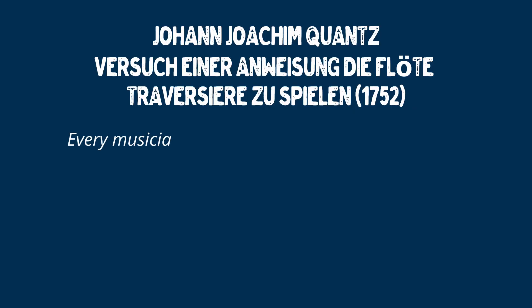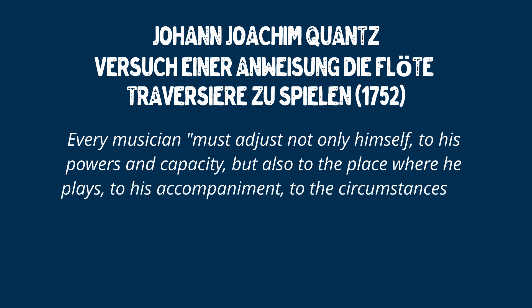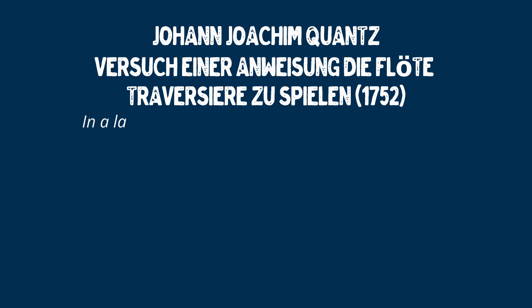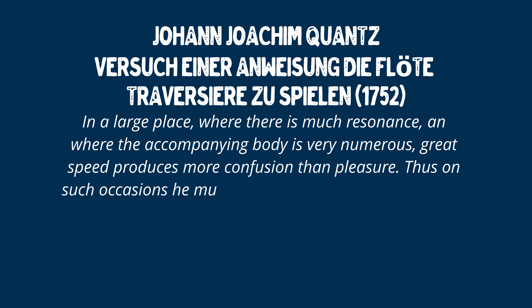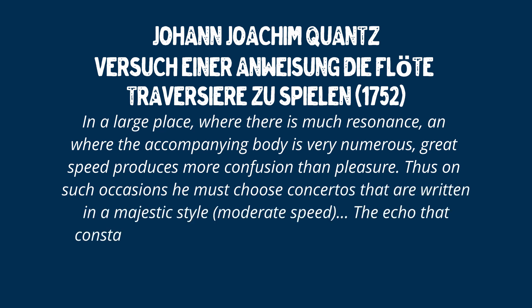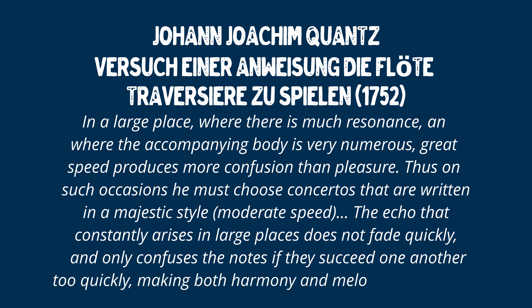Here's Quantz: 'Every musician must adjust not only himself to his powers and capacity, but also to the place where he plays, to his accompaniment or the orchestra, to the circumstances in which he plays, and to the listeners before whom he wishes to be heard. In a large place where there is much resonance, and where the accompanying body is very numerous, great speed produces more confusion than pleasure; thus on such occasions he must choose concertos that are written in a majestic style or moderate speed. The echo that constantly arises in large places does not fade quickly and only confuses the notes if they succeed one another too quickly, making both harmony and melody unintelligible.'